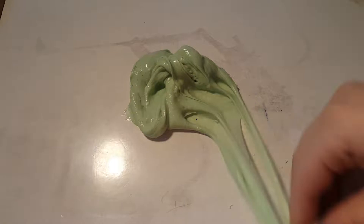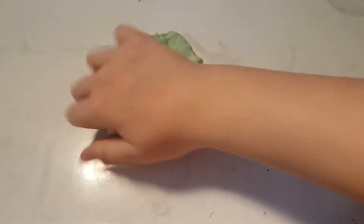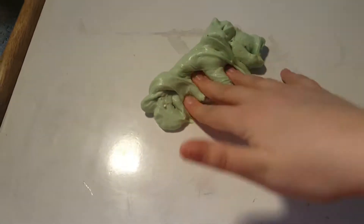Do you guys hate it when people spread their slime but it's not even butter slime? Like I hate that so much, it just annoys me.